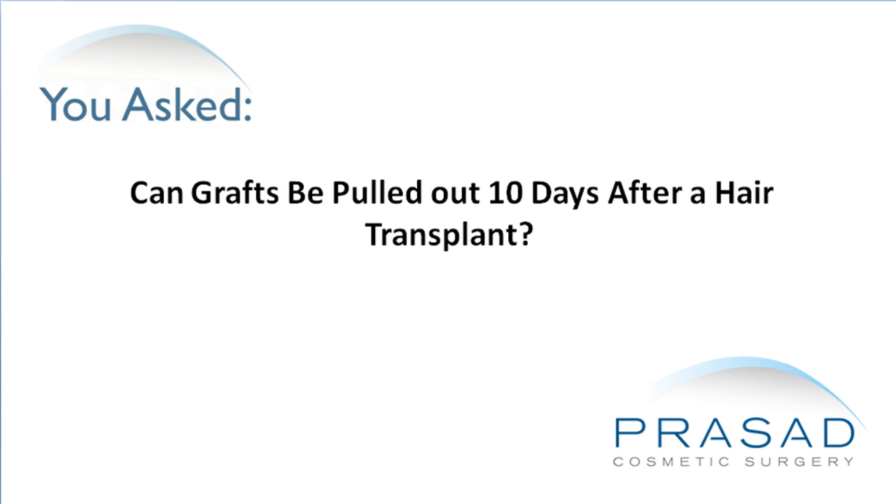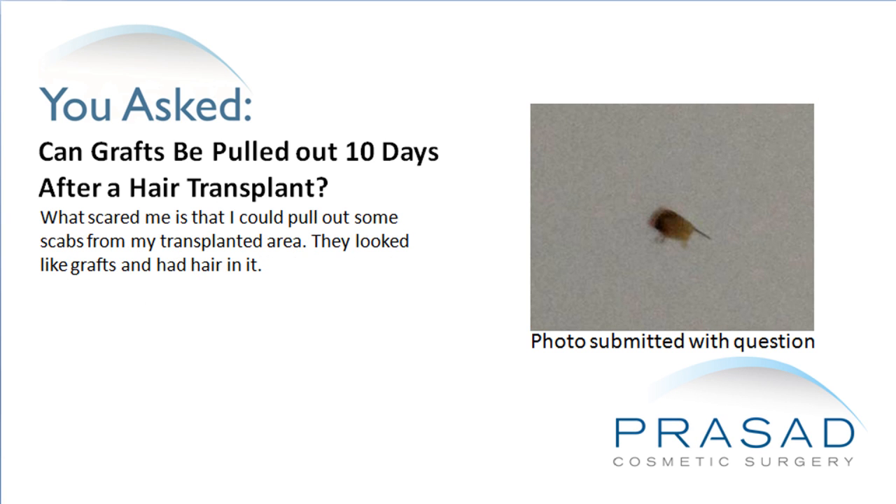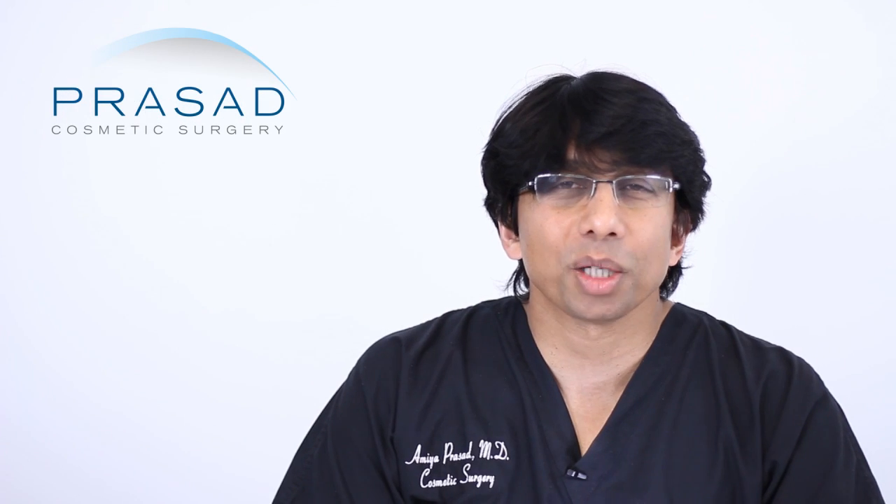Can grafts be pulled out about 10 days after a hair transplant? I had a hair transplant of 6,000 grafts 11 days ago. Tonight I washed my head, gently rubbed the donor area with my fingers, and had direct contact with shampoo on the recipient area as per my doctor's advice. What scared me is that I could pull out some scabs from the transplanted area — they looked like grafts and had hair in them.